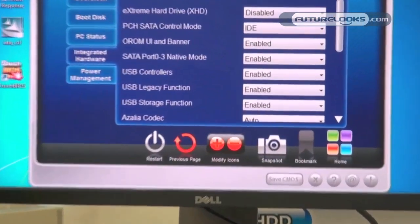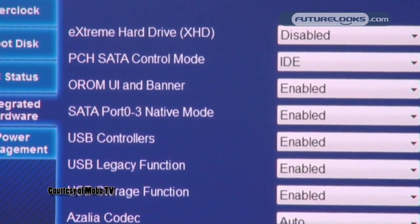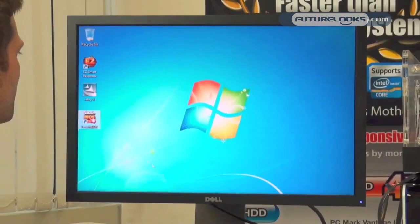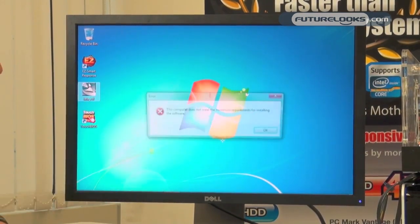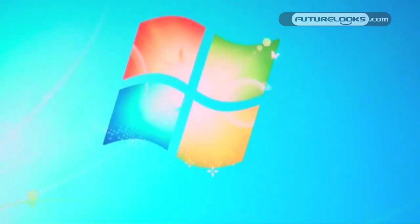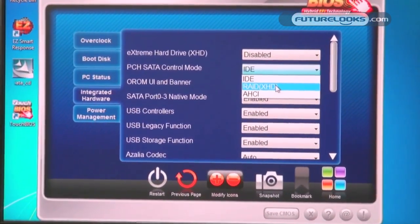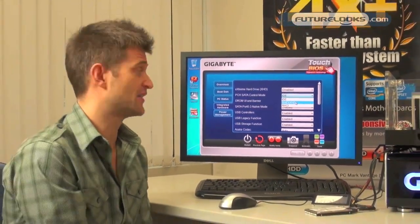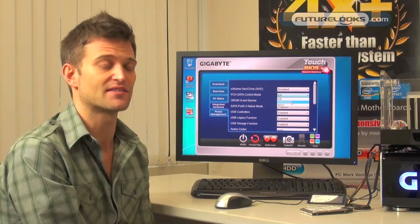In front of me here I have our new Gigabyte Touch BIOS — this new utility that allows users to make BIOS changes within the Windows OS. As you can see, the system is set up in IDE mode. I'm going to click out of here and try to install Intel's Smart Response Technology. As you can see, the application started but this computer does not meet the minimum requirements — that's because this system is in IDE mode. We have to change this to RAID mode, and as anyone who has set up RAID before knows, you have to reinstall the OS completely in order to enable this new function, which takes a long time.